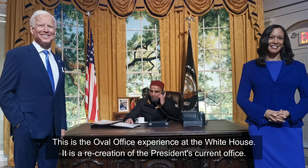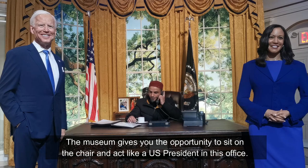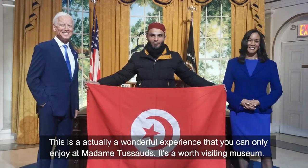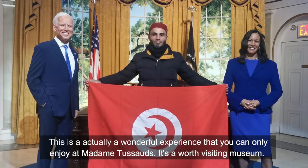This is the Oval Office experience at the White House — it's a recreation of the president's current office. The museum gives you the opportunity to sit on the chair and act like a United States president in this office. This is actually a wonderful experience that you can only enjoy at this museum. It's a worth-visiting museum.